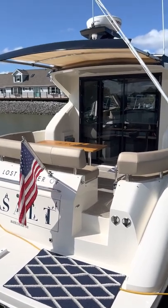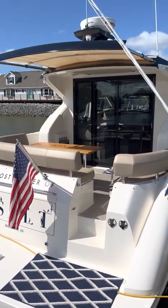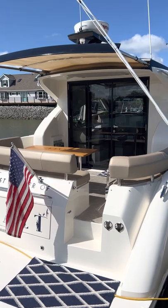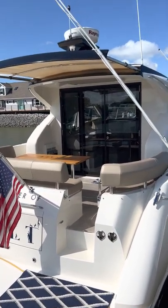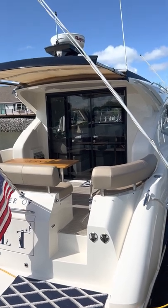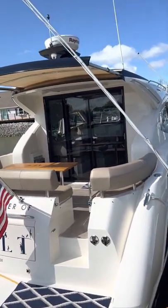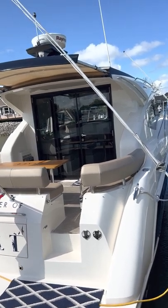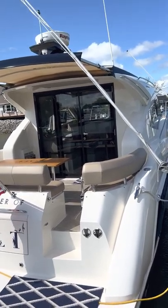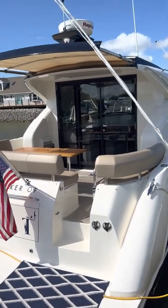We're going on a video tour of a 2017 Carver C37, probably the only C37 in the Great Lakes and certainly probably out east. That's fresh water and it is fully diesel engines and fully loaded. We'll start at the back.